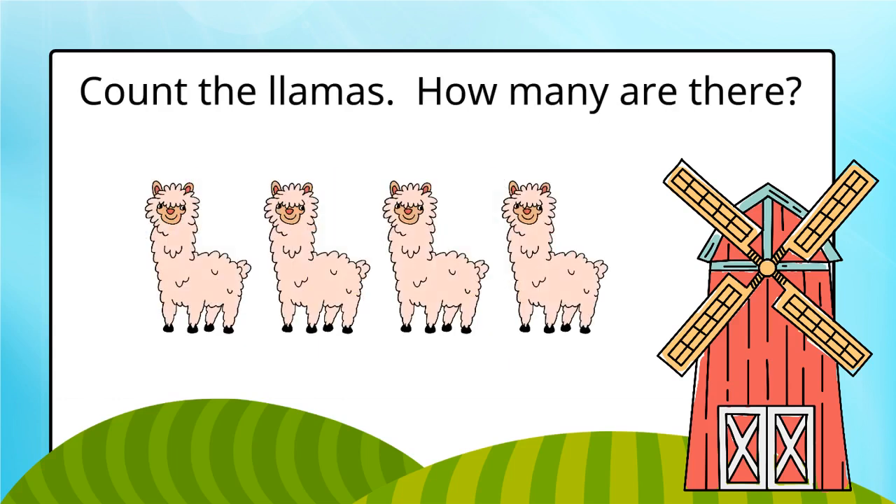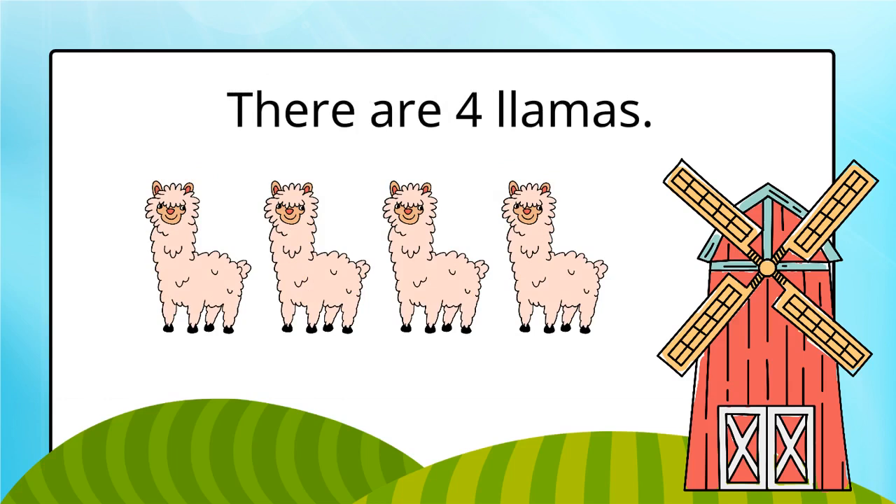Count the llamas. How many are there? There are four llamas.